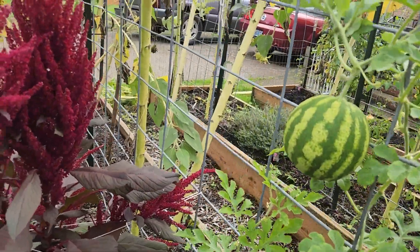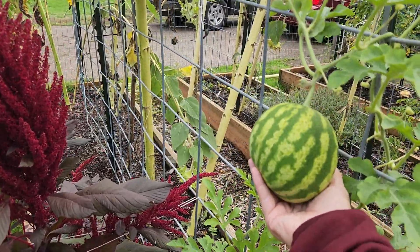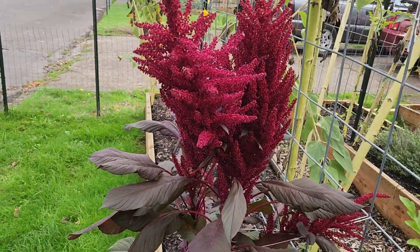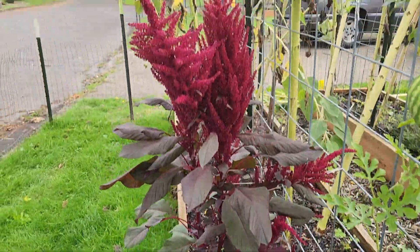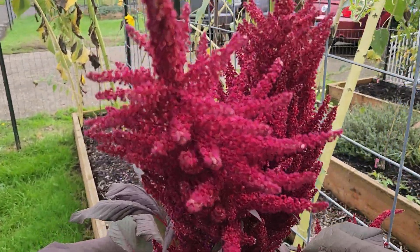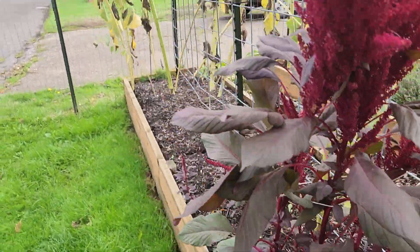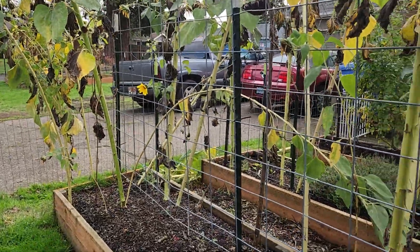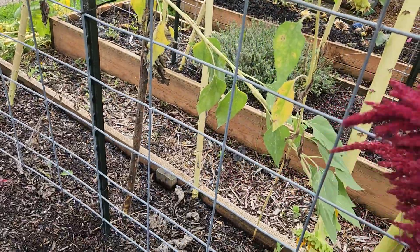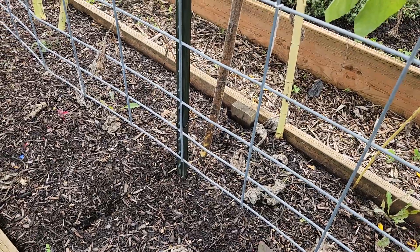Our last frost isn't supposed to be until the end of this month, so we'll see. My amaranth — isn't that pretty? I love the color; it's also my school colors. I've been shaking seeds out of it onto the ground because I want more of those.